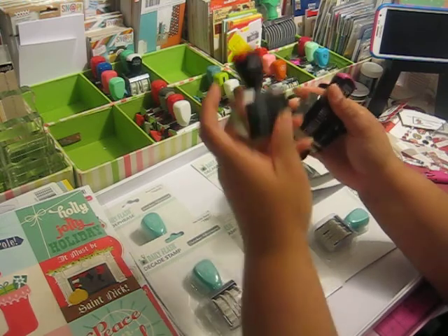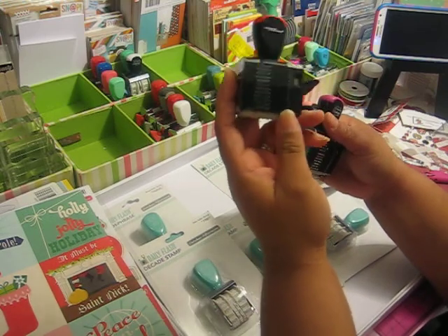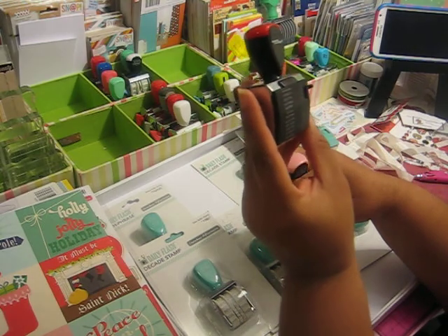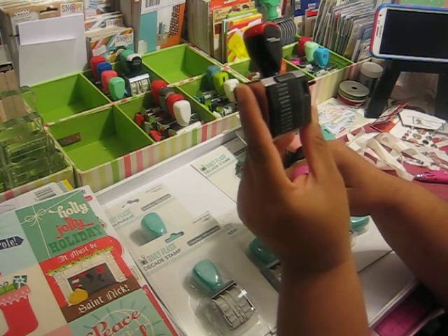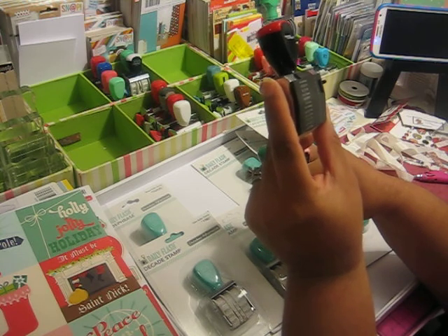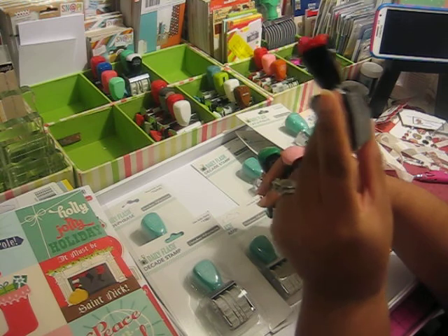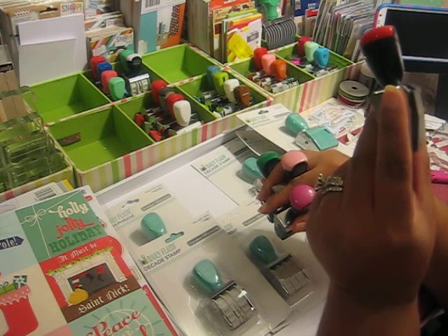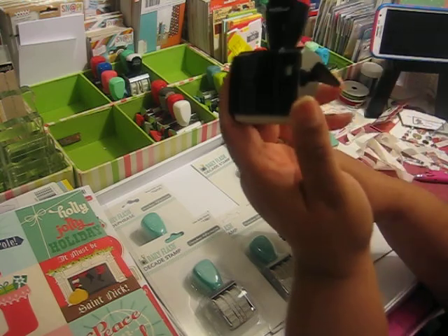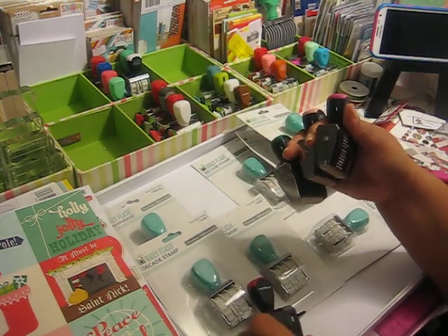This came in the mail also, and this one is a Christmas one. It has: ho ho ho, peace, joy, let it snow, merry, Christmas by Homer, Christmas tree, deck the halls, naughty and nice, happy holidays, and something at the bottom that I can't quite read.